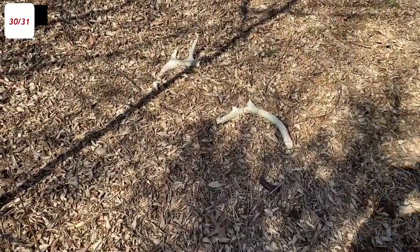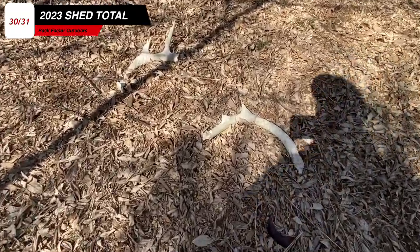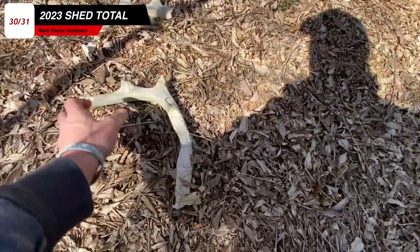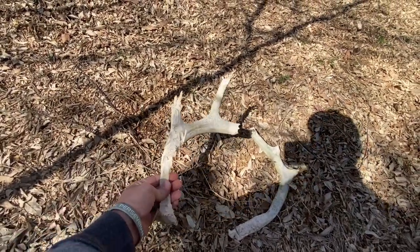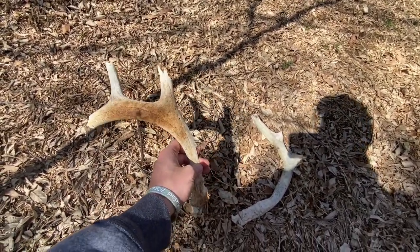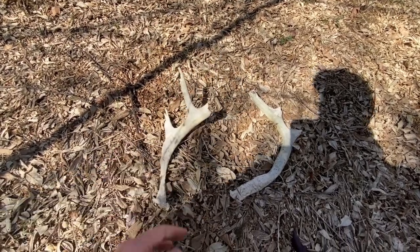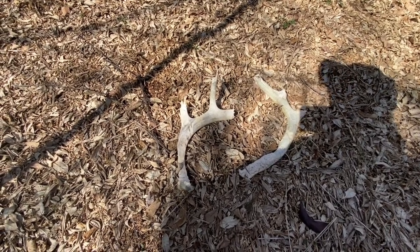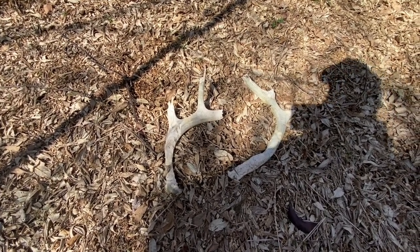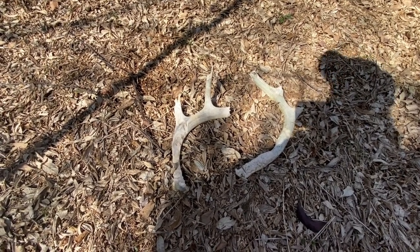That's why you always gotta walk your stuff, man. Let's get it. I mean, it wasn't a giant by any means, but it would have been a nice find if it was a fresh set just laying there side by side. Well, that's two more — makes five for the day. Still haven't found a freshie yet, which is surprising.